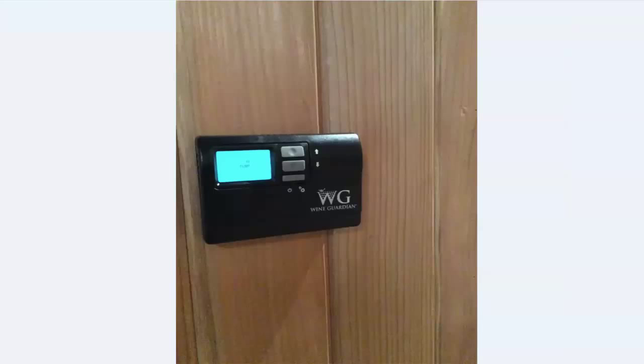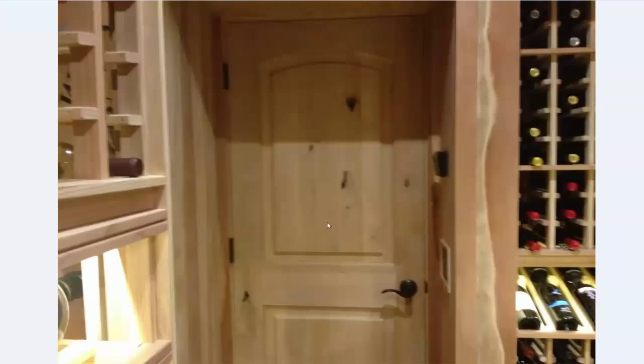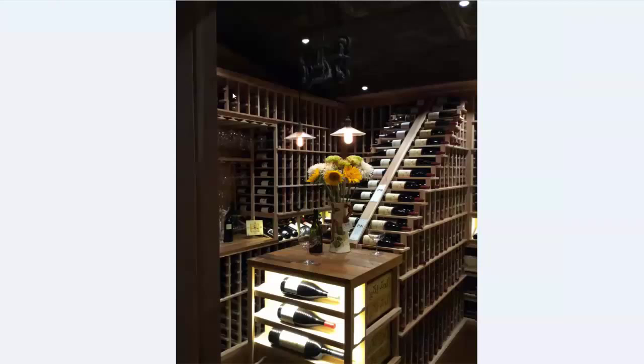Here is a photo of the Wine Guardian thermostat located on the wall, and the compressor located outside which has an exterior housing to protect it from the weather — rain, snow. Here's a picture of the door that was used, which was alder wood, and here is the finished project.